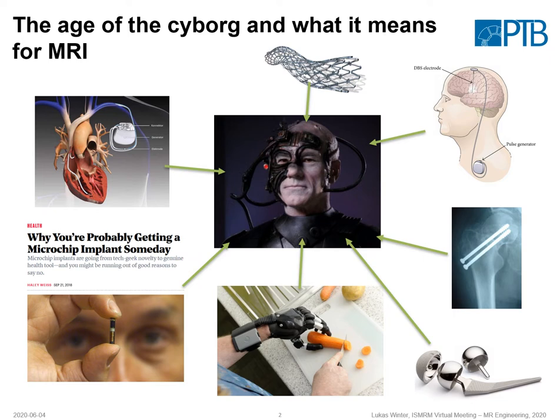Our motivation is basically the following. Many patients carry medical implants, and if we want to perform MR exams from a safety perspective due to RF-induced heating, we need to be careful. This is already challenging, and in the future we expect that even more of these implants will be present in the human body, which will make the situation even more challenging.